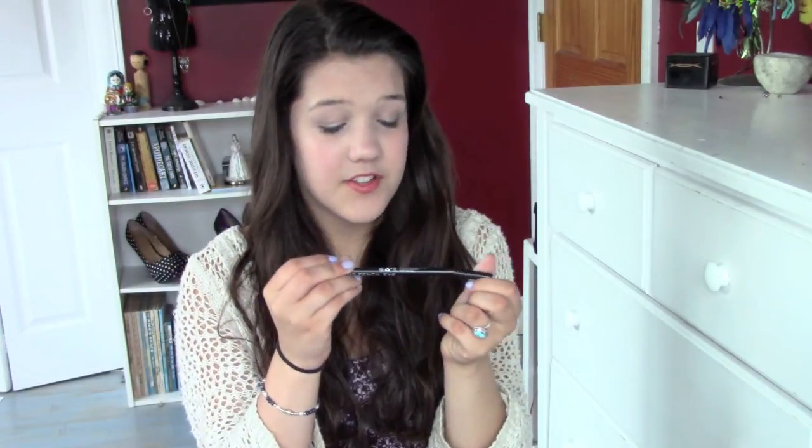The next thing is also NYX — it is the NYX long eye pencil. It is eyeliner in black and it's just very useful and classic. It's a fun thing to have and I had to get it for you guys.